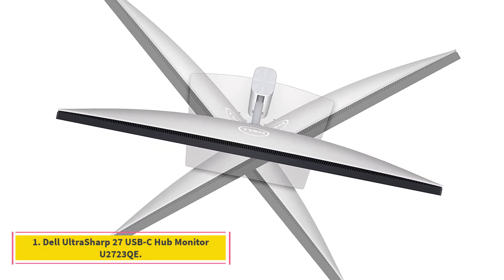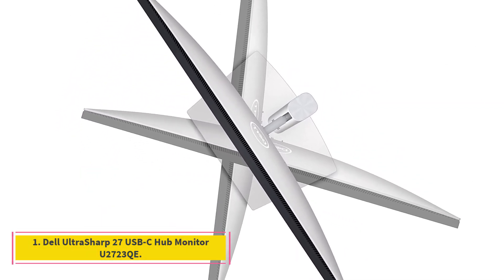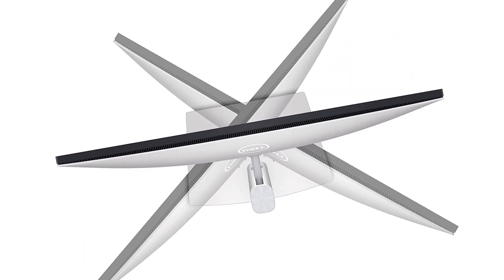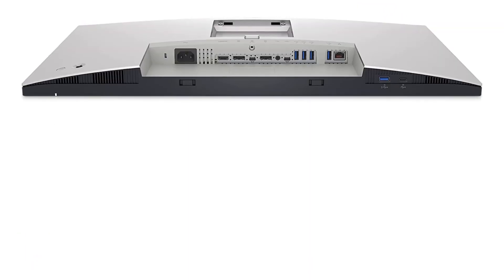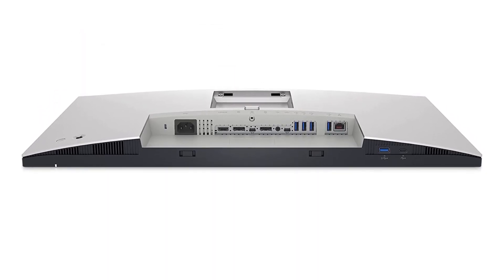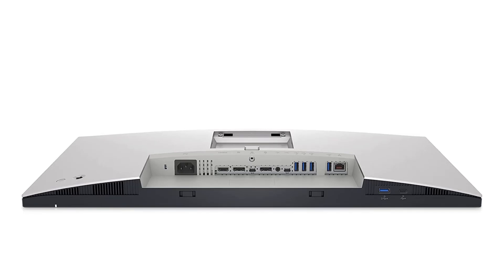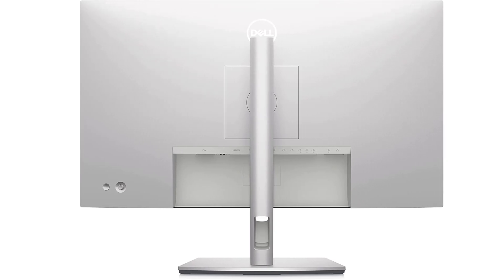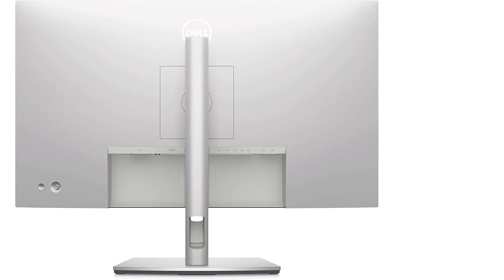Number 1: Dell Ultrasharp 27 USB-C Hub Monitor U2723. This 16:9 widescreen monitor received top overall scores in our lab evaluations, standing out for top-notch performance in its high resolution. '4K video looks great,' says lab assistant Nikolas Greenwald, who conducted the most recent monitor testing at the Good Housekeeping Institute, and was impressed by this model.